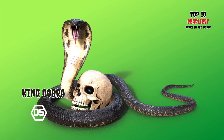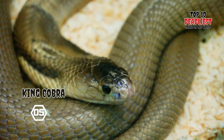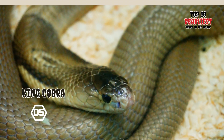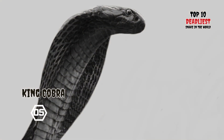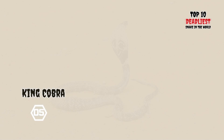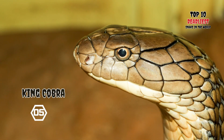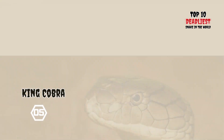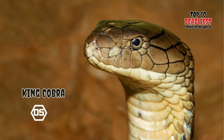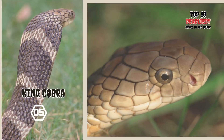While some individuals have been confirmed to reach a maximum length of 5.6 meters (18 feet), most King Cobras do not exceed 3.6 meters (12 feet) in length. Interestingly, the King Cobra is the sole member of its genus, and it is classified within the Elapidae family, which includes other cobras. The alternative common name for this snake, Hamadryad, is derived from the Greek term for wood nymph.